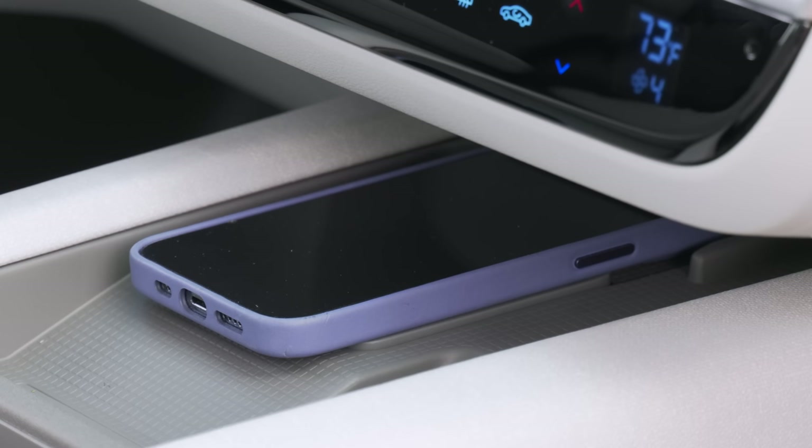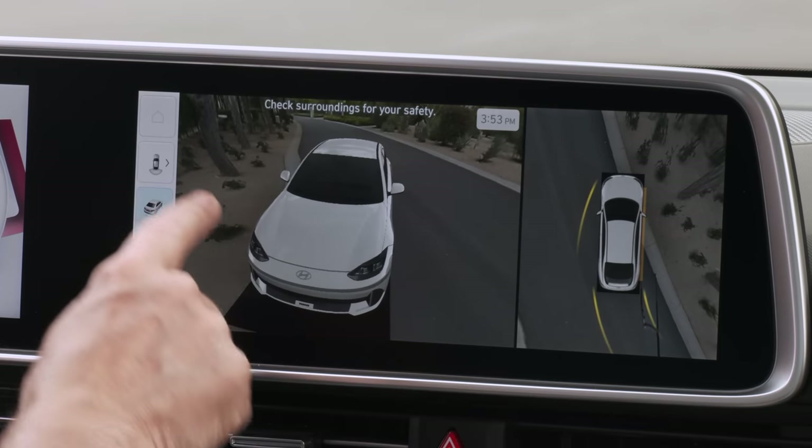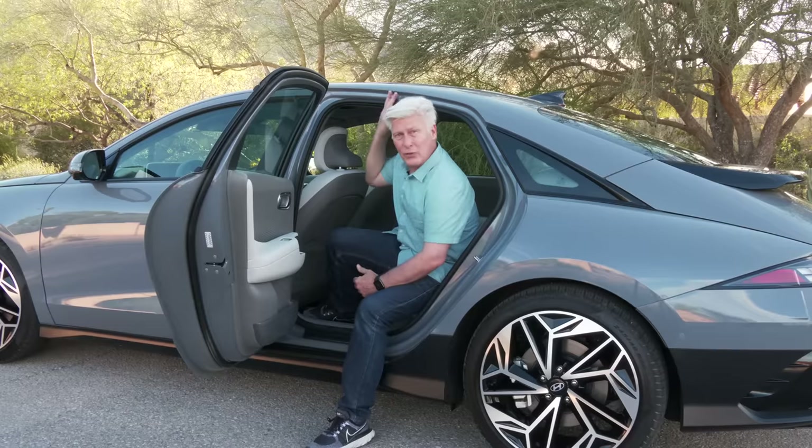With all this style, tech, and Qi phone charging, you'll still be plugging in to use Android Auto and Apple CarPlay. I've heard five different reasons why it's not wireless — none of them are reasonable.